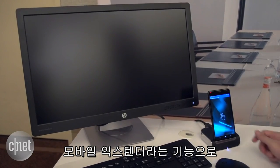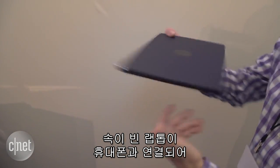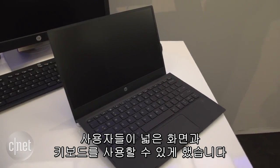It also has something called a mobile extender, which is basically a laptop without any brains inside that connects to the phone. The idea there is for users to get the experience of a bigger screen and full keyboard.